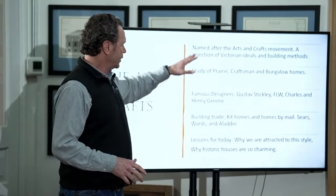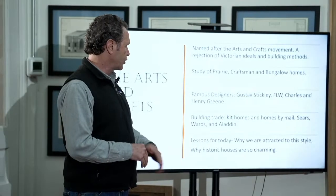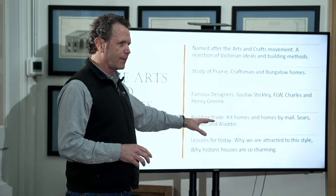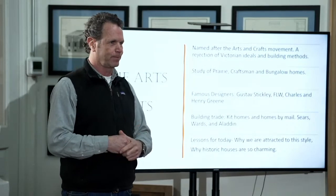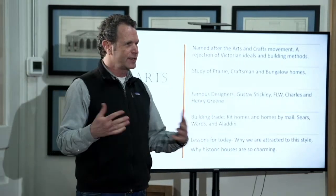This is kind of our agenda. We're going to talk about the arts and crafts movement — it's a rejection of the Victorian things. We're going to dive into the prairie, craftsman, and bungalow styles. We're going to talk about the designers that emphasized those things: Gustav Stickley, Frank Lloyd Wright, and Charles and Henry Green out in California. We're going to talk about kit homes and Sears homes. And then we're going to talk about why houses before 1940 are so charming. I think houses before 1940 are more charming, better looking, better designed than new houses. Who agrees with me? Preaching to the choir.